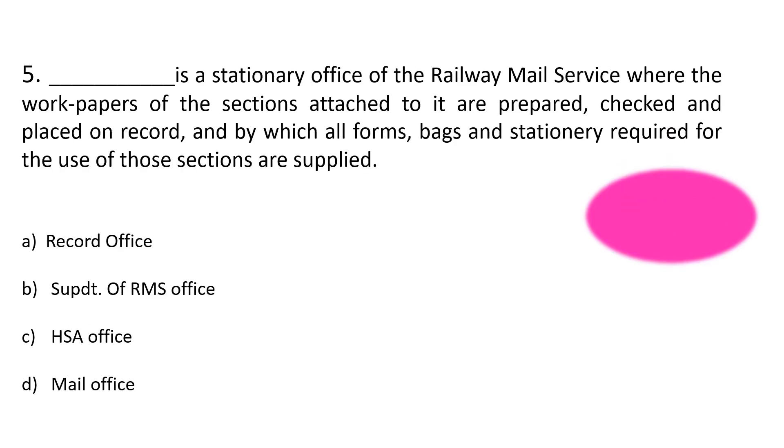Question number 5. Dash is a stationary office of railway mail service where the work papers of the sections attached to it are prepared, checked and placed on record, and by which all forms, bags and stationery required for the use of those sections are supplied. Option A: Record office, Option B: Superintendent of RMS office, Option C: HSA office, Option D: Mail office. The correct answer is Option A: Record office.